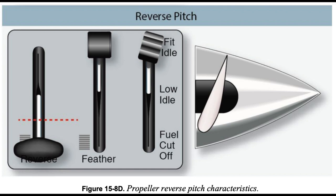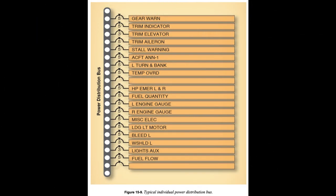The typical turboprop airplane electrical system is a 28-volt direct current (DC) system, which receives power from one or more batteries and a starter/generator for each engine. The batteries are either lead-acid, nickel-cadmium (NiCad), or lithium-ion. When battery voltage is low, its ability to turn the compressor for engine start is greatly diminished, and the possibility of engine damage due to a hot start increases.